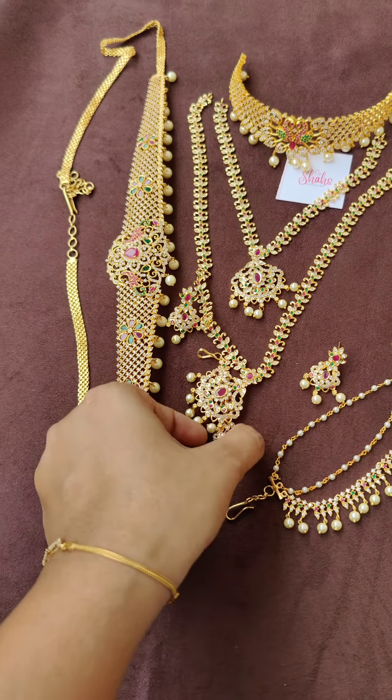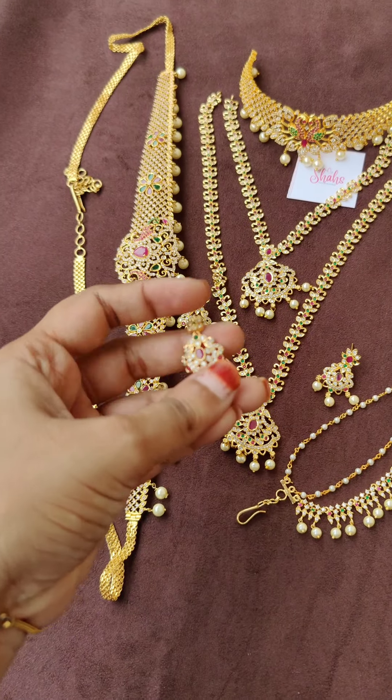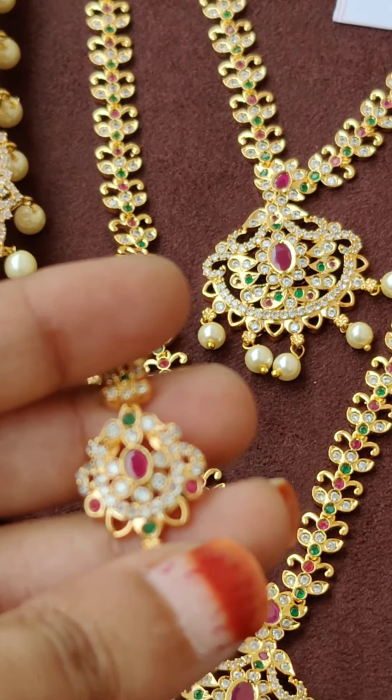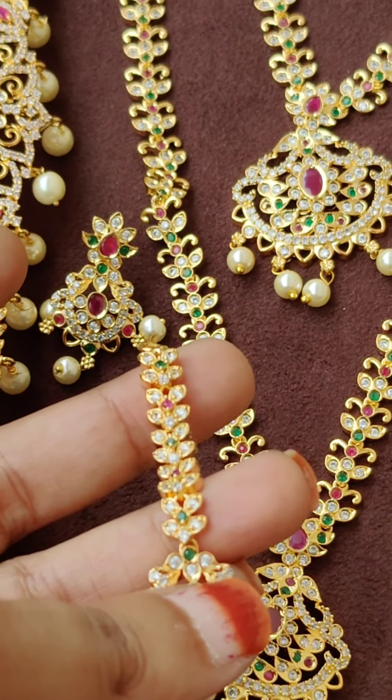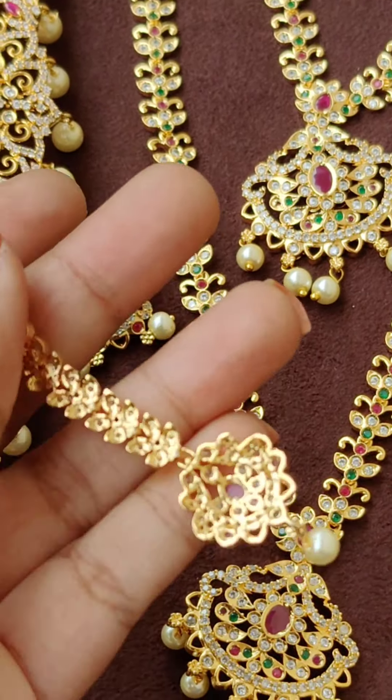Now the matching maang tikka — close view of the tikka. Back side shown.